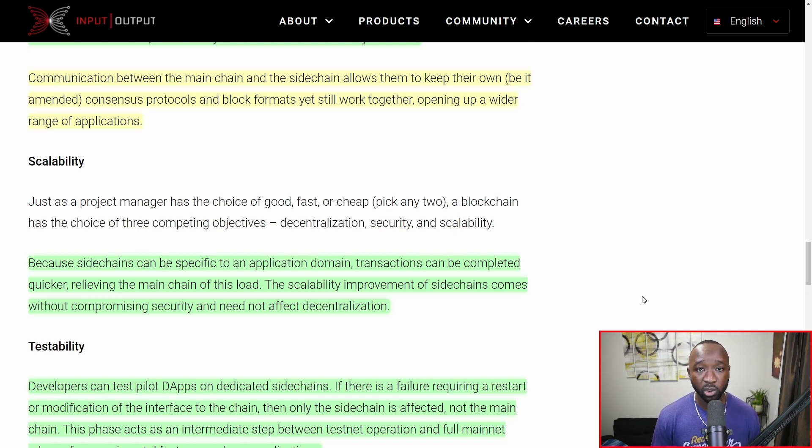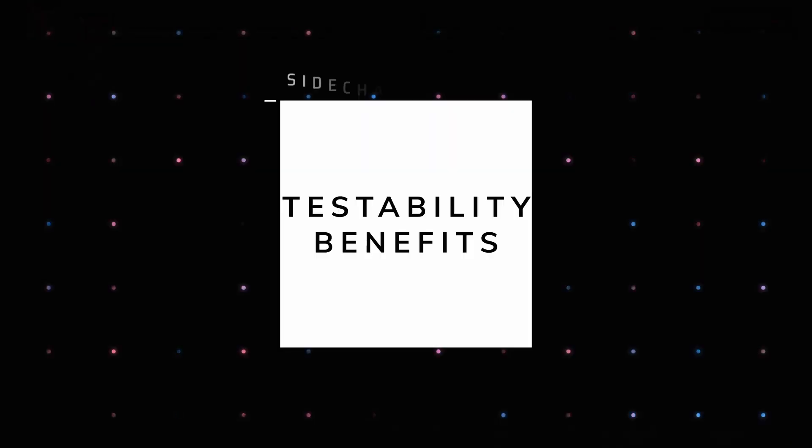This takes a big part of the workload away from the Cardano network. We did see some load issues when the Sunday Swap ISPO and their DEX launched on the Cardano network, so side chains will be a way to alleviate some of that pressure. The scalability improvements of side chains come without compromising the security of the existing Cardano network and will not affect its decentralization. So far, it seems to only be providing benefits to the community.